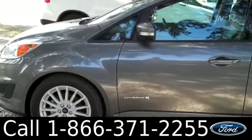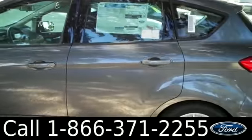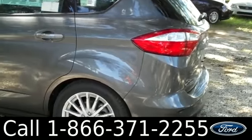We have alloy wheels, solar tinted windows, gray exterior, and keyless entry. Now let's check out the inside.